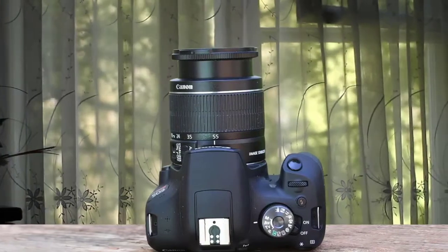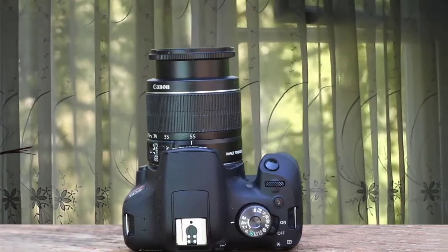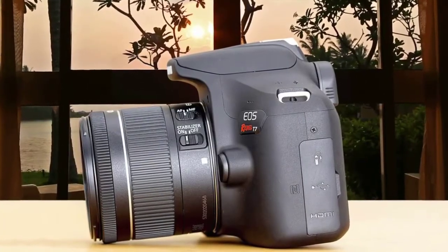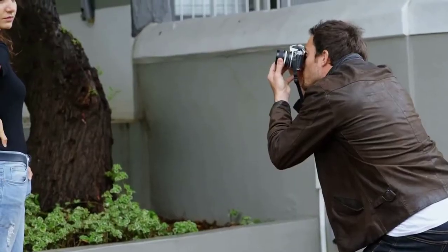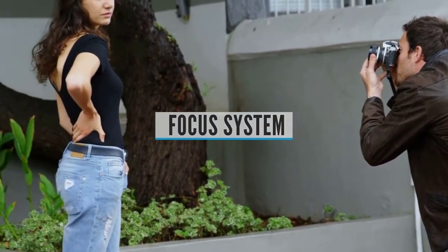The most important thing about this camera is its amazing 24.1 megapixel APS-C CMOS sensor that delivers exceptional detail. The noise is controlled perfectly and the dynamic range is perfect overall — the best for its price.